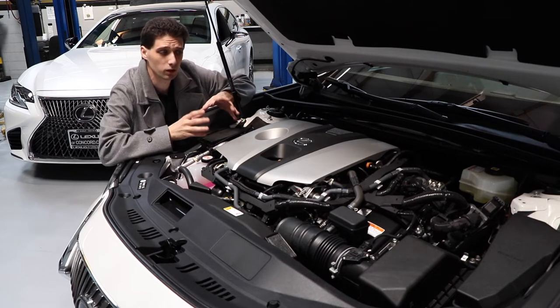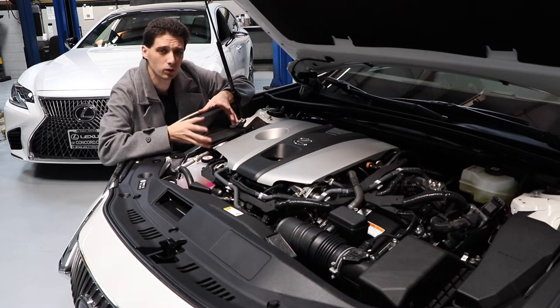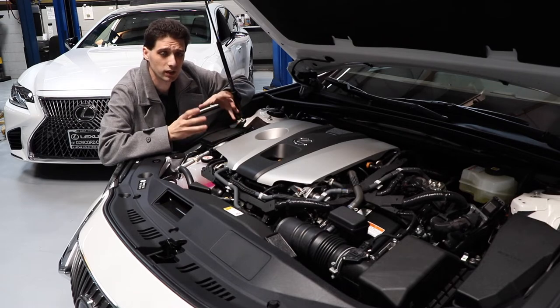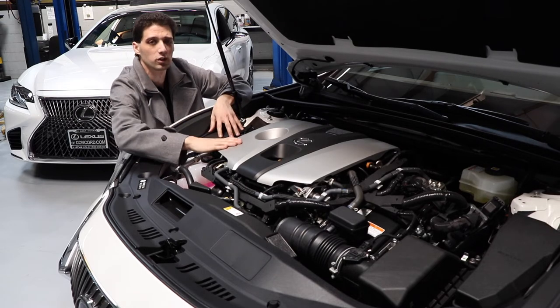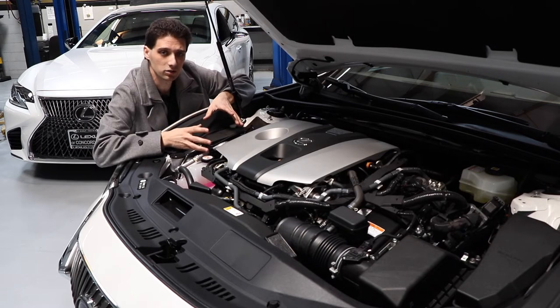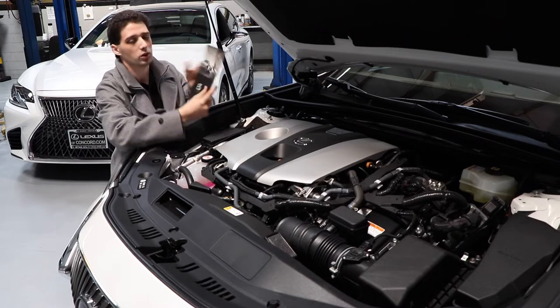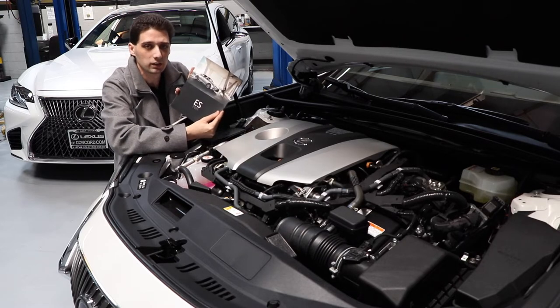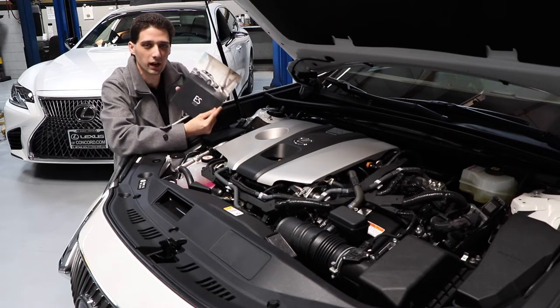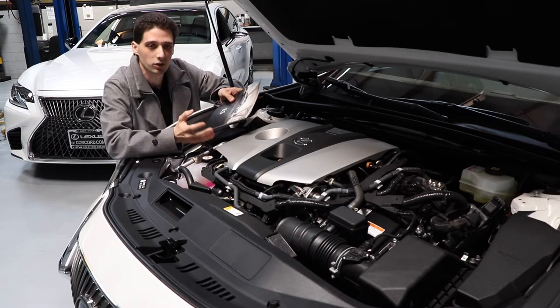Lexus has built a reputation into the hybrid powertrain, which is why you can have the peace of mind knowing that this vehicle is going to be very reliable and fuel efficient as well. If you are curious about more specs and detailed information on the engine and powertrain, make sure to visit us at the dealership. You can pick up a print copy of the ES Hybrid brochure — how awesome is that? Or you can go online to our website, LexusofConcord.com.